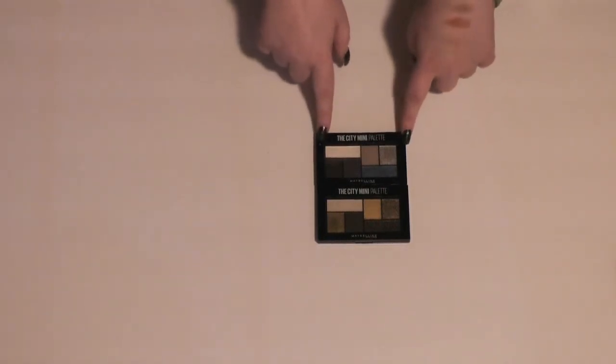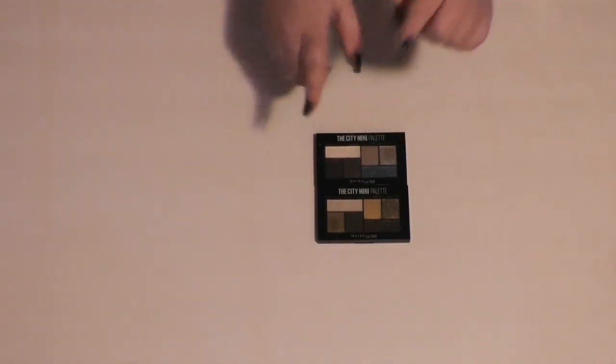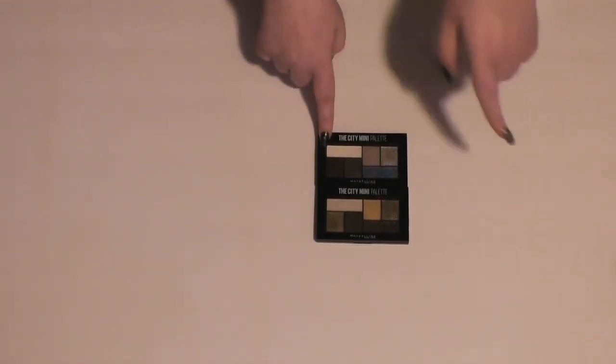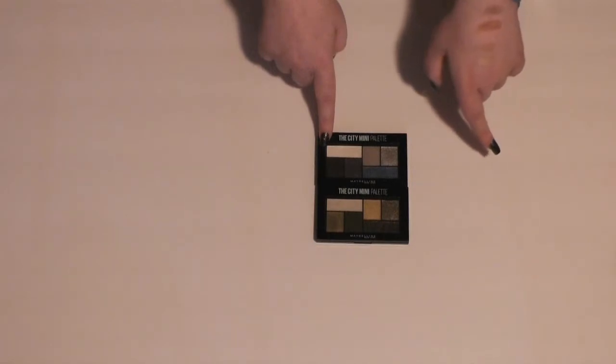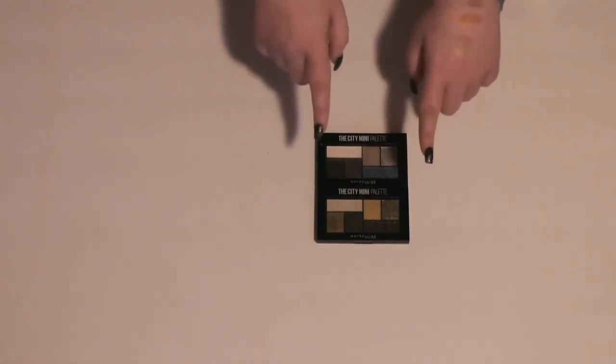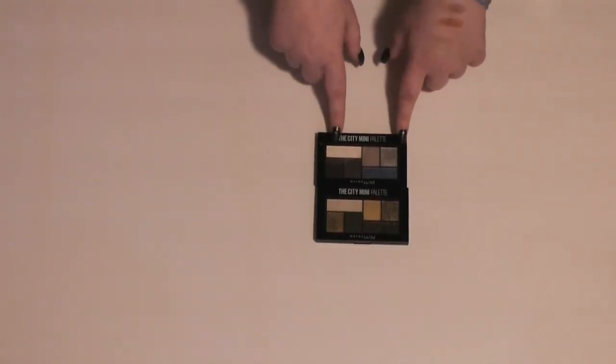And then these two Maybelline The City Mini palettes are brand new. I just hauled them in my last video — or my last haul, I can't remember if I put up a video in between. Either way, I'll link to it somewhere on the screen. I haven't had a chance to use these, but I am super excited about them.